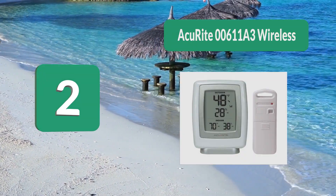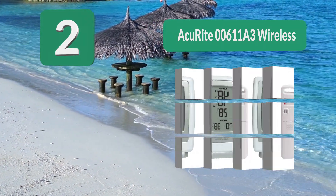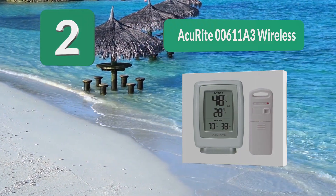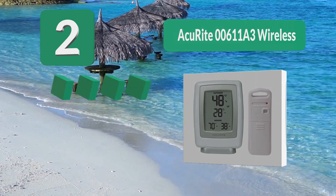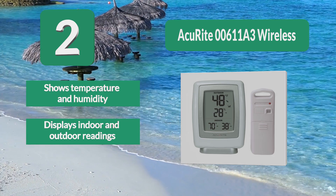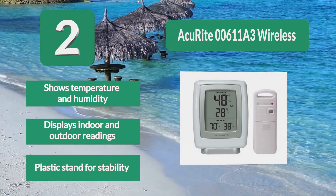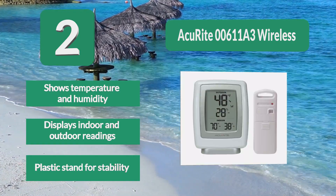Number 2: ACU-RITE 0611A3 Wireless. This device helps you know whether it's going to get cooler or warmer so that you can plan accordingly. Although it would be preferred for the sensor to also display things like the time and date, it does a great job of showcasing both your indoor and outdoor temperatures with humidity. It displays indoor and outdoor readings and features a plastic stand for stability.